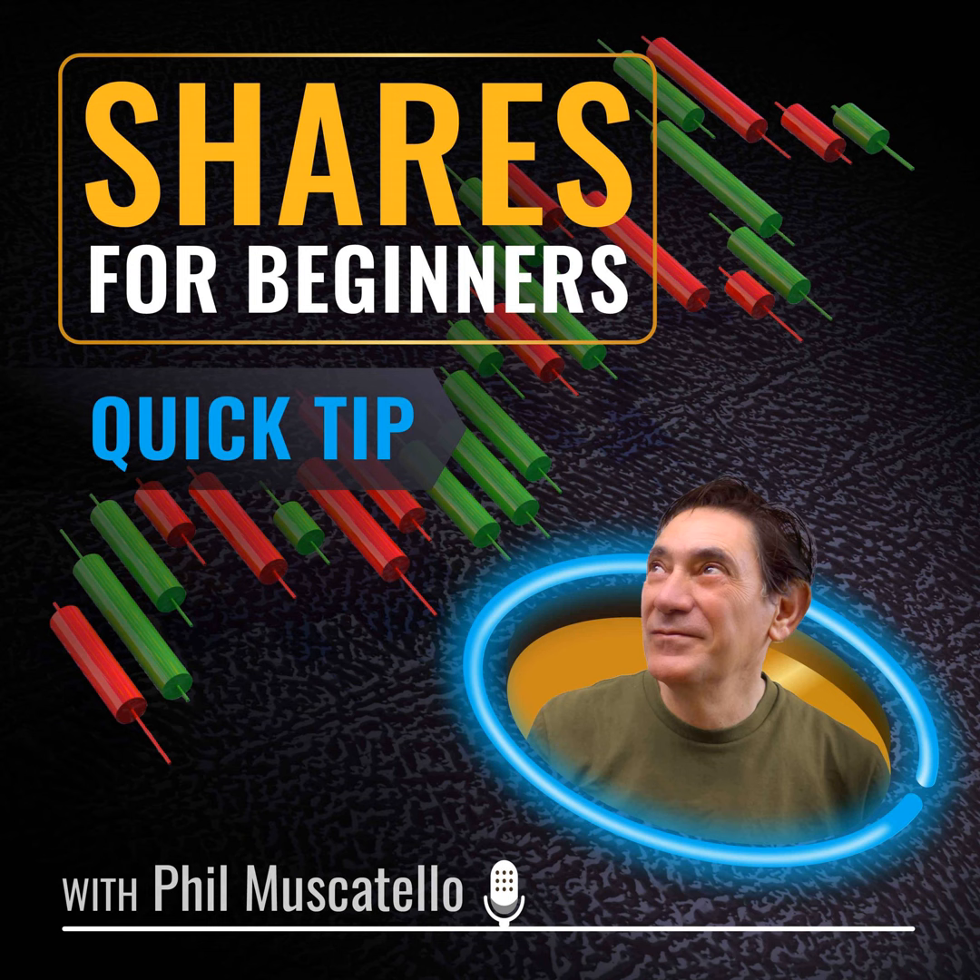Give it a try at mintmobile.com/switch. New activation and upfront payment for three-month plan required. Taxes and fees extra. Additional restrictions apply. See mintmobile.com for full terms.